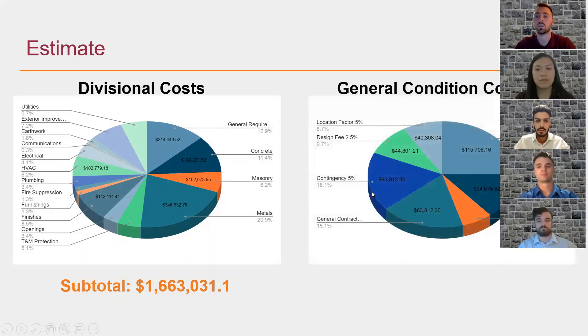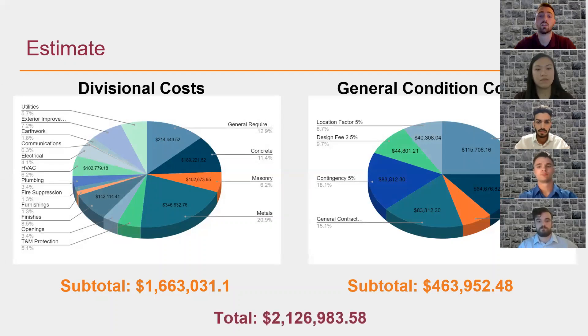Looking at our general condition costs, this includes location factors, design fees, contingency costs, sales tax, general contractor costs, and social security costs. Overall, this costs about $400,000, bringing our total project cost to about $2.1 million.